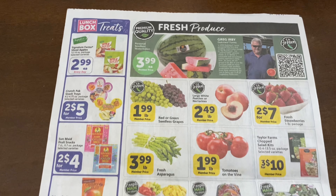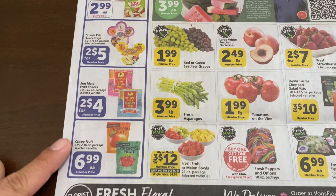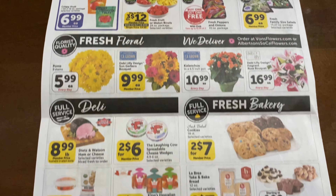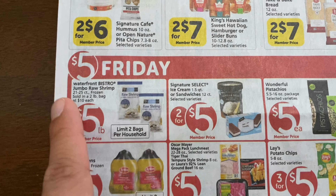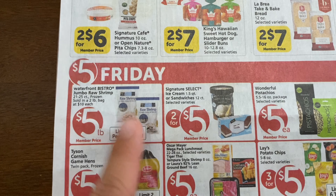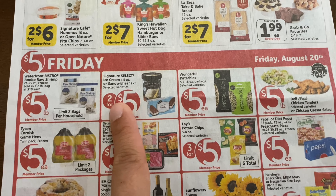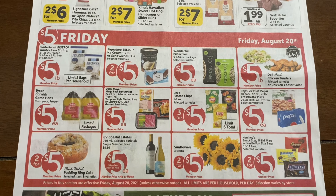Over here we have some produce and a few snacks for the kids going back to school, so you can pick up some good stuff there. Here's the Five Dollar Friday deals — we have the jumbo shrimp, which is one we always pick up for our family so I may grab some this week. We also have the signature ice cream, and that's about it.